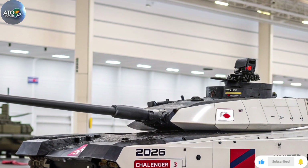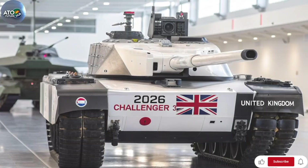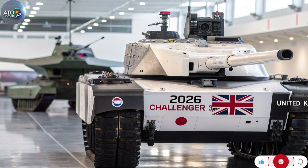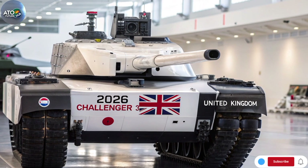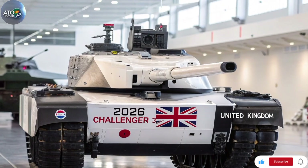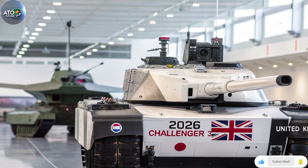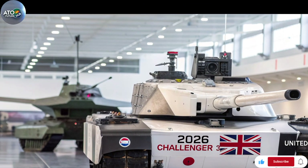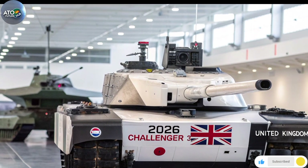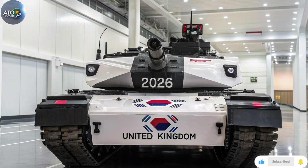There are of course caveats and criticisms. One recurring theme in defence commentary is that, while Challenger 3 is technologically strong, the number of tanks is relatively modest. Only 148 units may leave the British Army somewhat constrained if faced with a protracted high-intensity armoured campaign. The combination of advanced features with lower numbers raises questions about force sustainability, attrition resilience and battlefield depth. Another issue is cost escalation and risk: as with any complex defence programme there are supply chain pressures, inflation and technical risk, especially given the advanced digital architecture and integration of new systems.